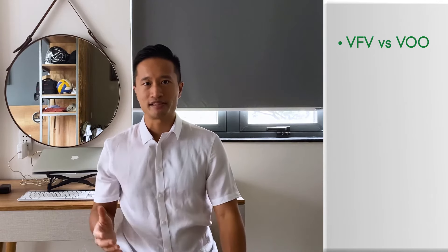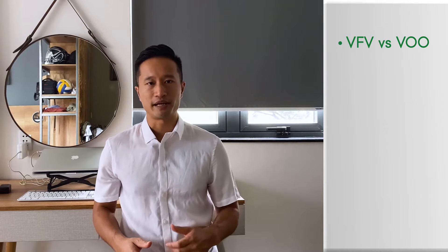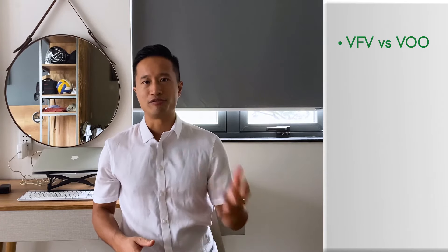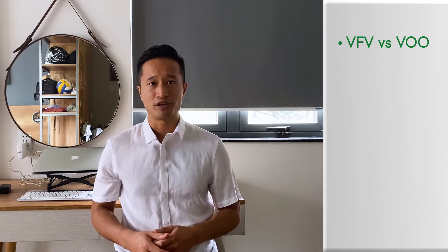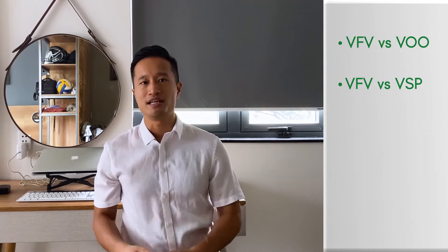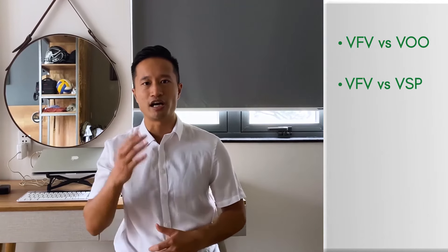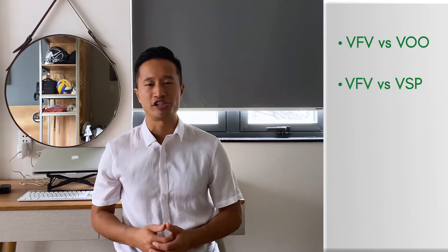Let's talk about some alternatives to Vanguard VFV. VFV versus VOO: many people get confused by VOO versus VFV. VOO is simply the S&P 500 index fund offered by Vanguard US — it's not offered by Vanguard Canada and is not available to Canadian investors without converting currency into US dollars. So if you want to passively track the S&P 500, it's probably better to go with VFV and not VOO.